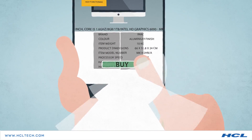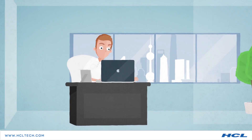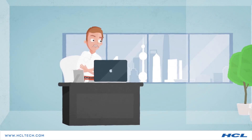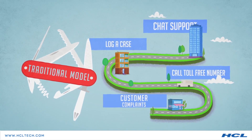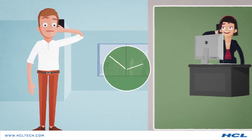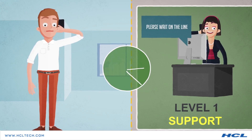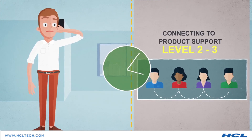Imagine you order a product online and have it delivered to you. Things might not always work the way you want, and you need to reach product support. The traditional tech support model is mostly a linear process with silos across the channels. This process begins with level 1 product support, where you register your complaint or query and get basic workarounds for the issue, followed by level 2 and 3 where you get a solution if the workarounds weren't working as expected.